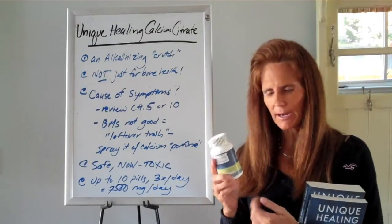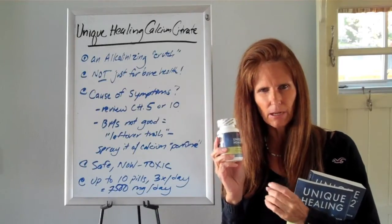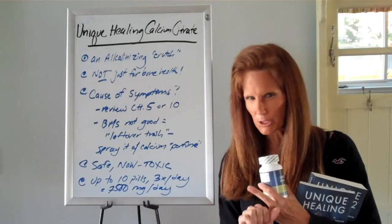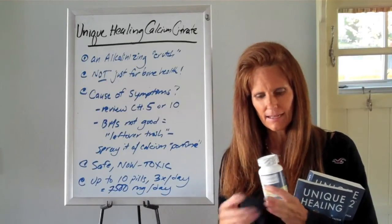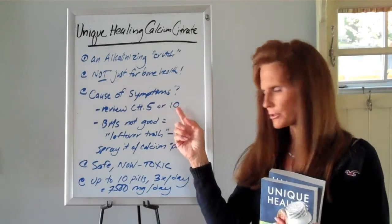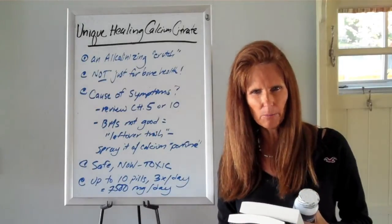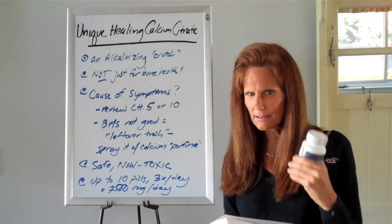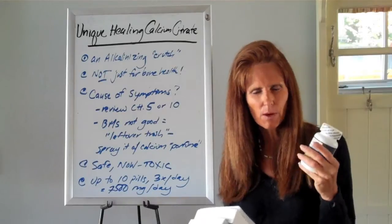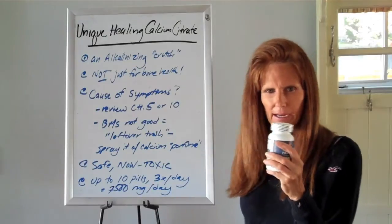To know how to use this product, you need to sort through and figure out what your symptoms are from. Calcium citrate is only going to help the symptoms caused by uneliminated acids. If you have symptoms from too much stress, low B12 levels, or an infection in your body, this isn't going to help. In both of my books — Unique Healing 1 Chapter 10 and Unique Healing 2 Chapter 5 — there's a description of the crutches I recommend and the symptoms they help. You can never hurt yourself by trying this out though.